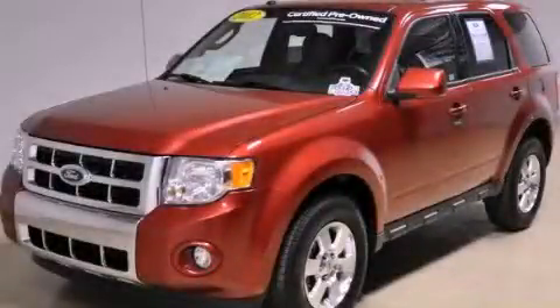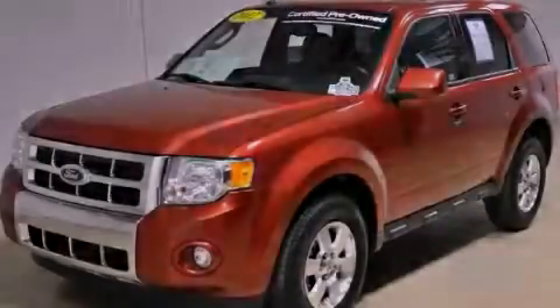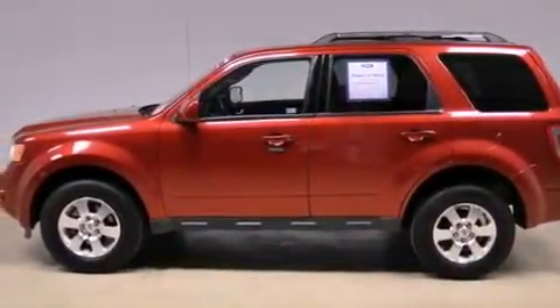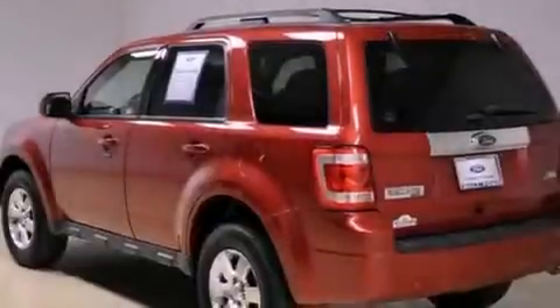This is a certified pre-owned 2012 Ford Escape — safety, space, and comfort. It has a 3.0-liter six-cylinder engine and an automatic transmission.